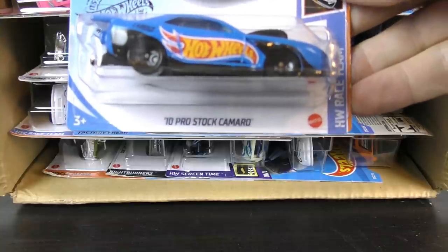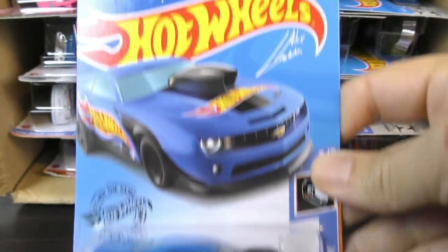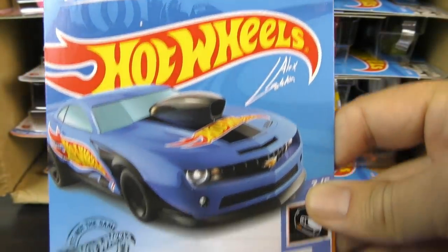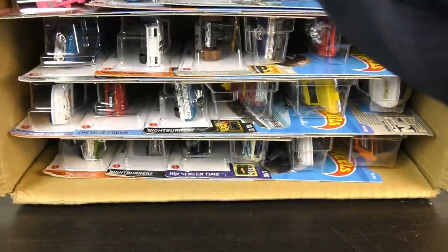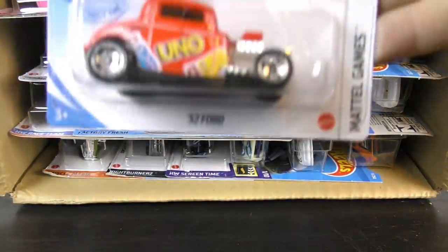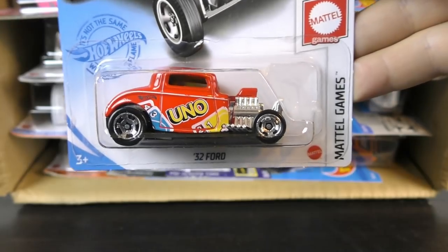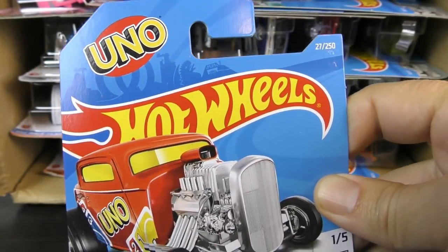This is the 10 Pro Stock Camaro from the Race Team Series — number 250 — so that will be the last one from the 2020s. And this looks like a new one for this year: Mattel Games, this one representing Uno. There it is up in the top corner. This is number 27 out of 250.